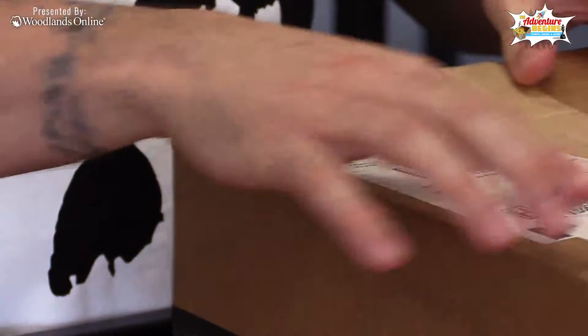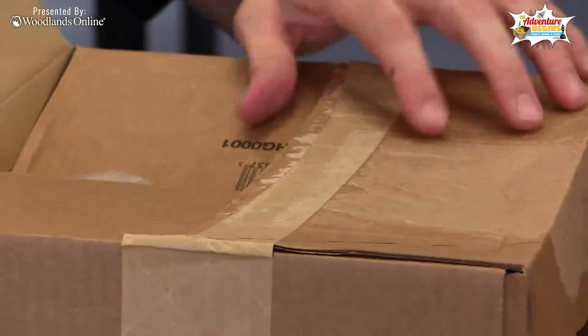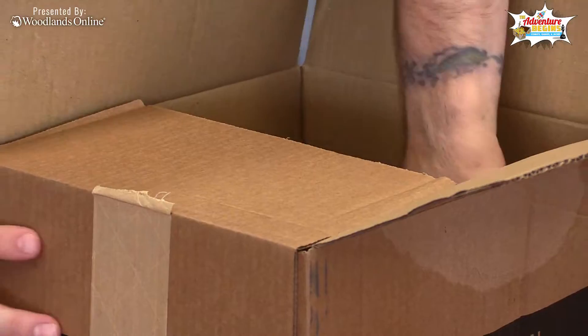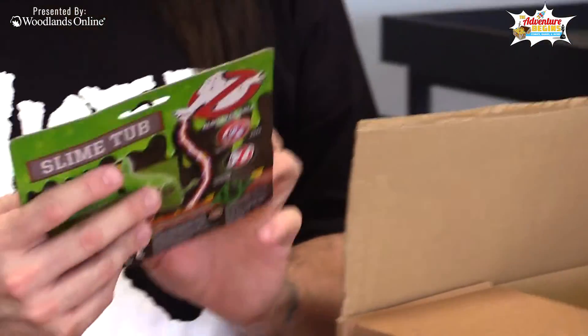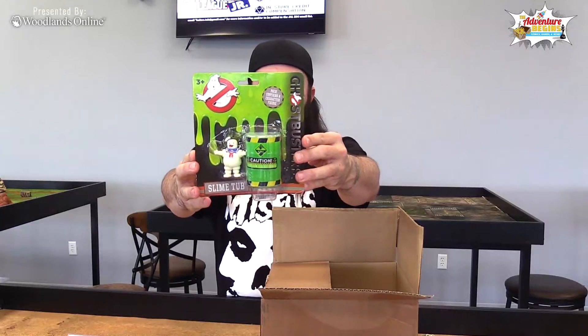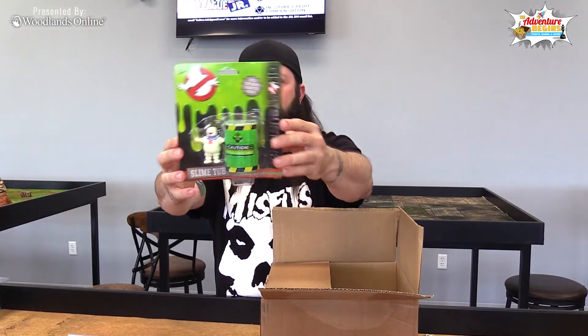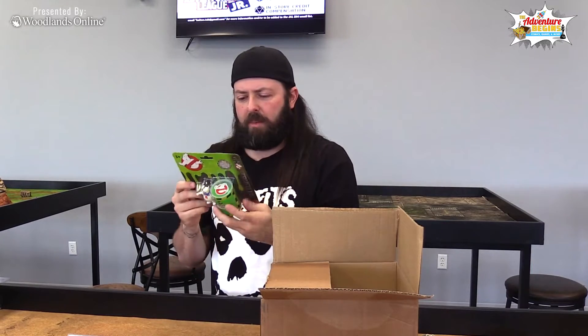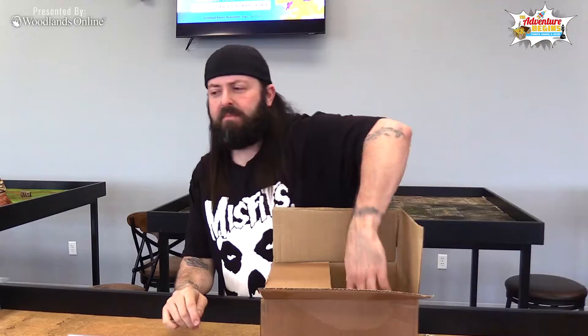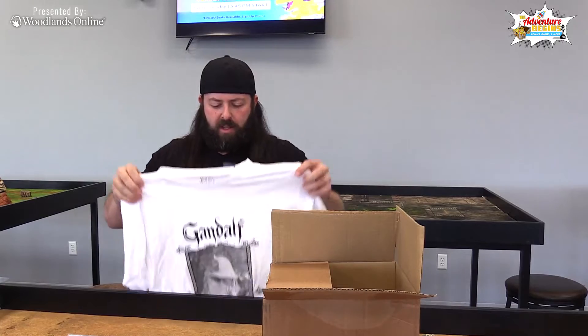It's not the fanciest of boxes as far as decorations on the outside. Cool man — Ghostbusters! It's a slime tub and it contains the Stay Puft parts. I guess it's a vat of slime. Don't eat the slime — it says slime's not good for him.